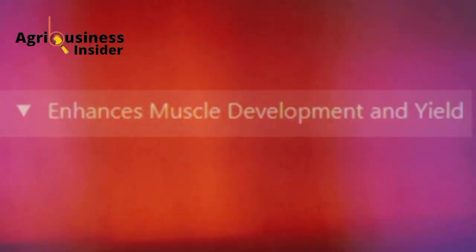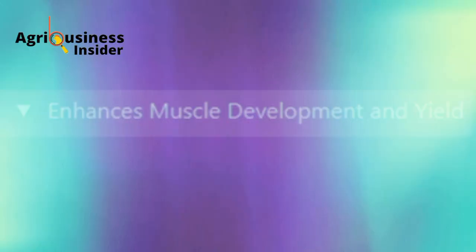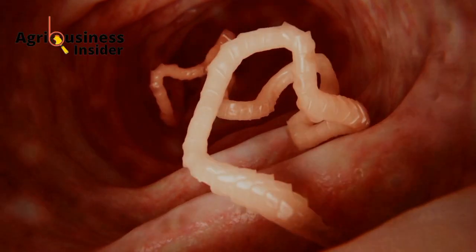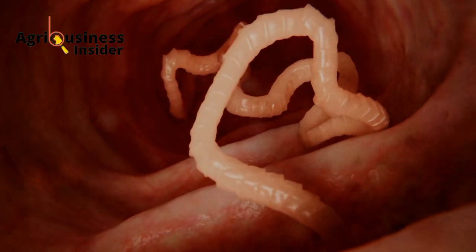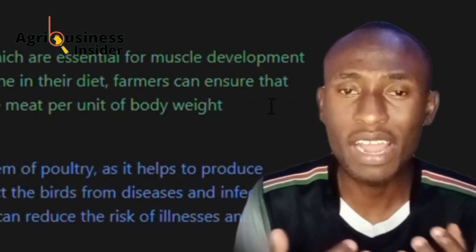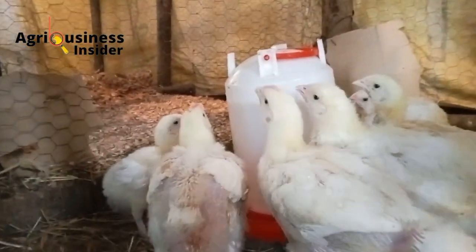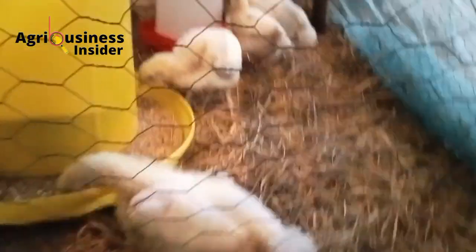The second benefit is that methionine can enhance muscle development and yield. Methionine is a key building block for protein, which is essential for muscle development and tissue repair. By providing adequate methionine in their diet, farmers can ensure that their birds have strong muscles and produce more meat per unit of body weight.